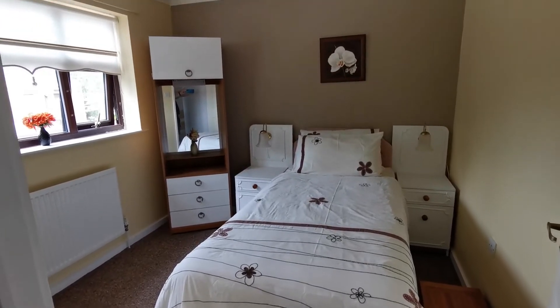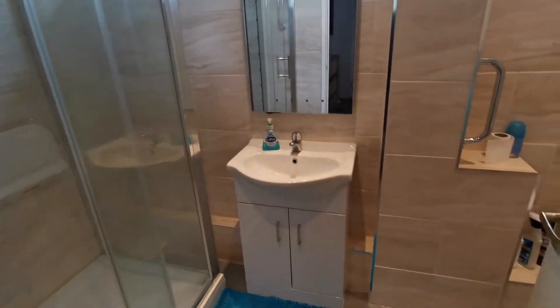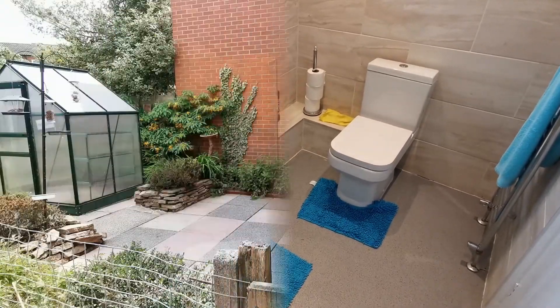Originally these houses were built with a separate WC, however this one has been knocked through to provide a really spacious and modern bathroom. It's been recently refitted and fully tiled, with a vanity sink unit and a walk-in shower.